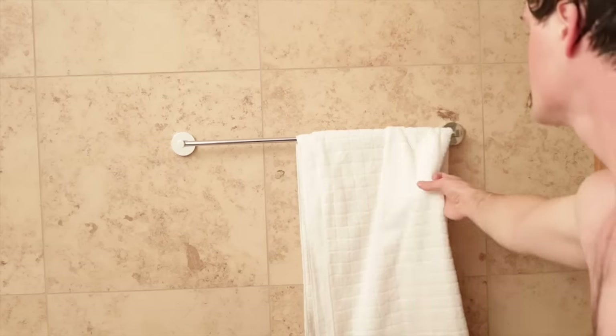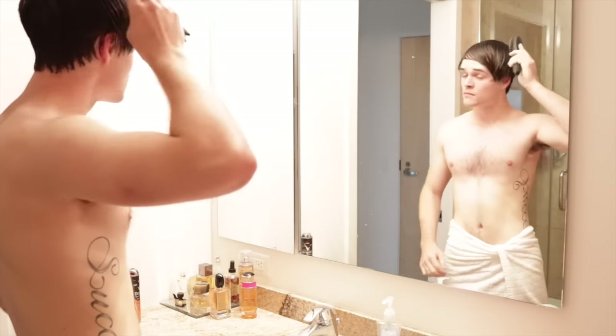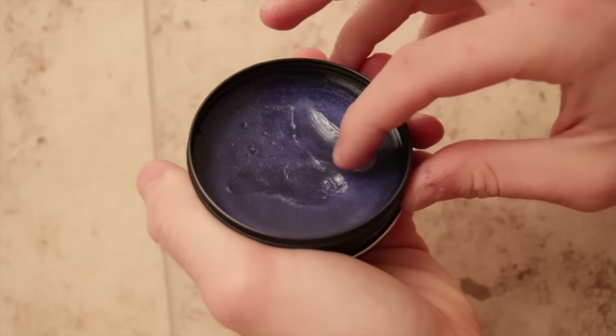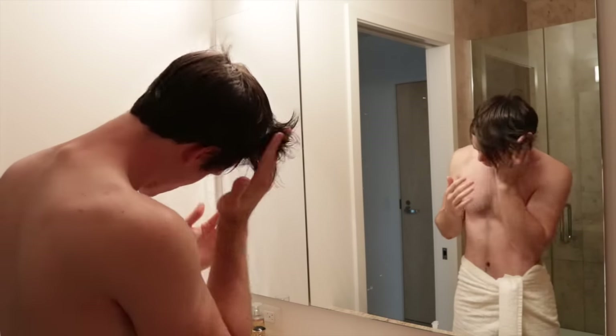After I shower I normally grab a towel to dry off and then I start brushing out my hair. After I brush it I normally do a few hair flips to get it into my desired style, and then I take the Axe Clean Cut Look Classic Pomade onto my fingers and run it through my hair. It gives my hair a nice shine and keeps it looking the same all day because it's medium hold.